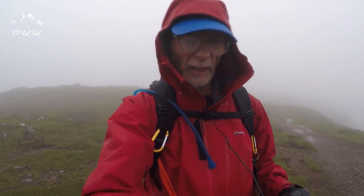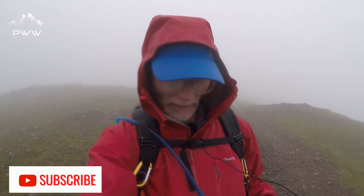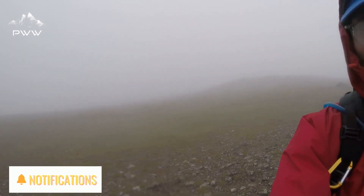We are about halfway between Red Pike and High Stile and, as you can see, the weather's not too grand at all. Ended up taking a couple of wrong turns initially, but we're back on track again. I'd love to show you some of the scenery but the scenery's just grey at the minute.